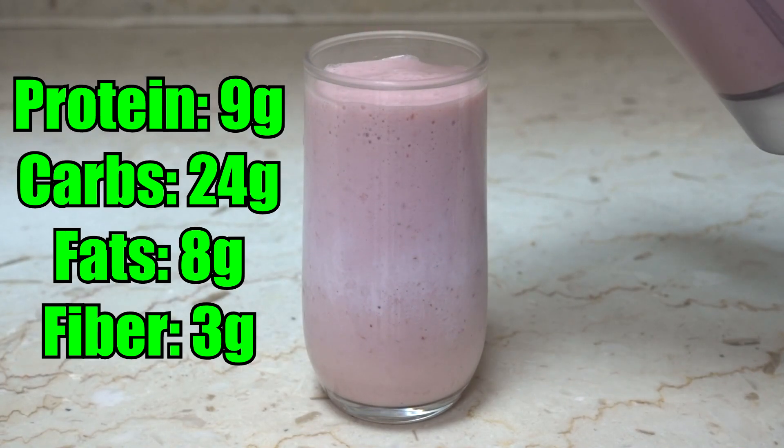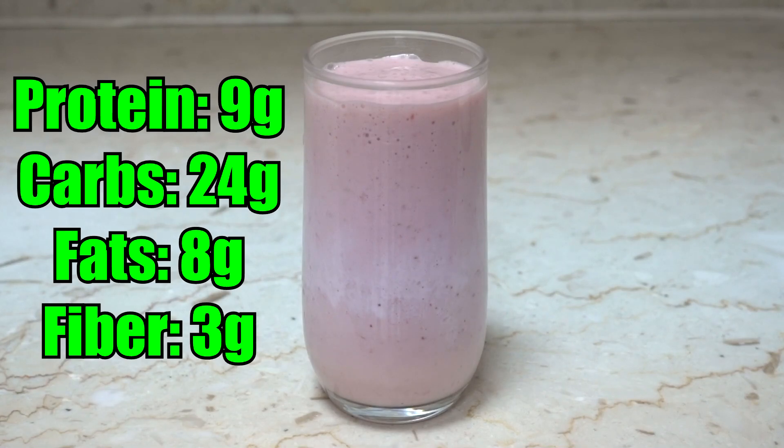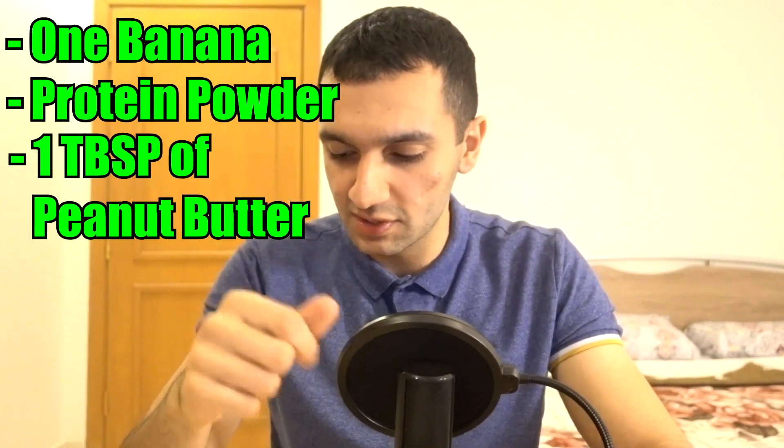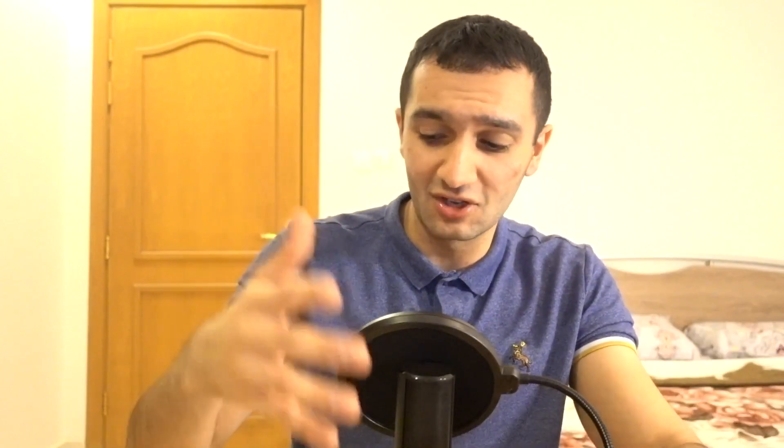Total for the strawberry smoothie is about 204 calories. Macros: 9 grams of protein, 24 grams of carbs, 8 grams of fat, and 3 grams of fiber. For hard gainers wanting to increase calories, add one full banana, one scoop of strawberry protein powder, and one tablespoon of peanut butter — this adds about 320 calories, bringing the meal to over 500 calories.